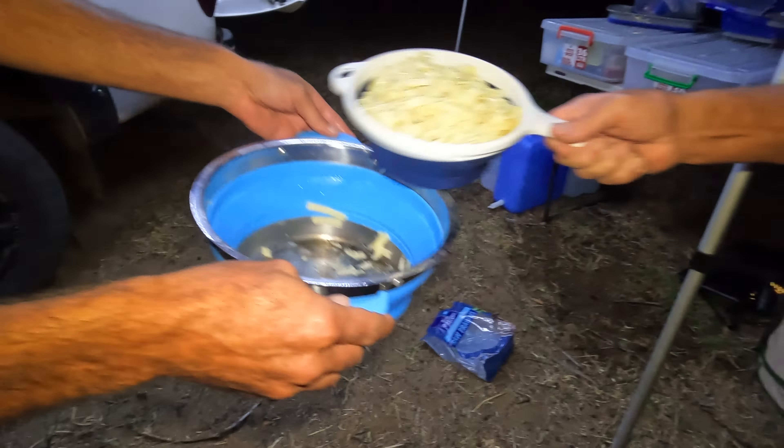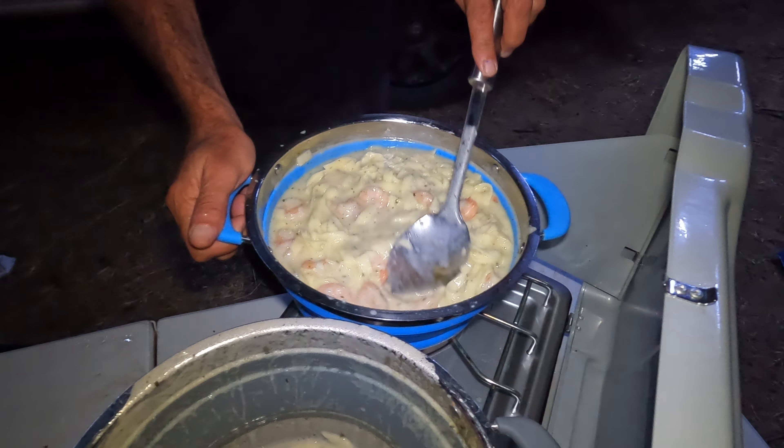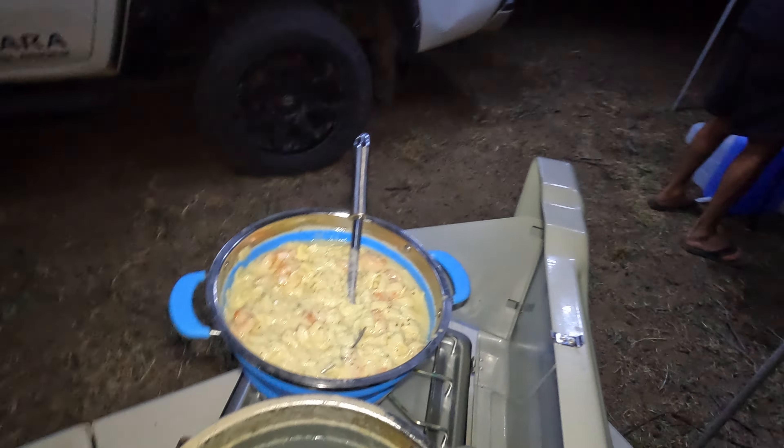Look at that — that is absolutely bat on sticks! So we've drained the fettuccine and added the sauce and the prawns to the fettuccine and she's looking sweet, so we're going to dish it up.